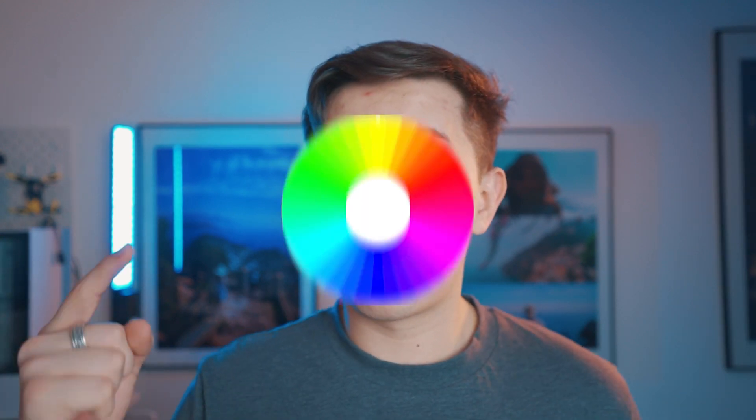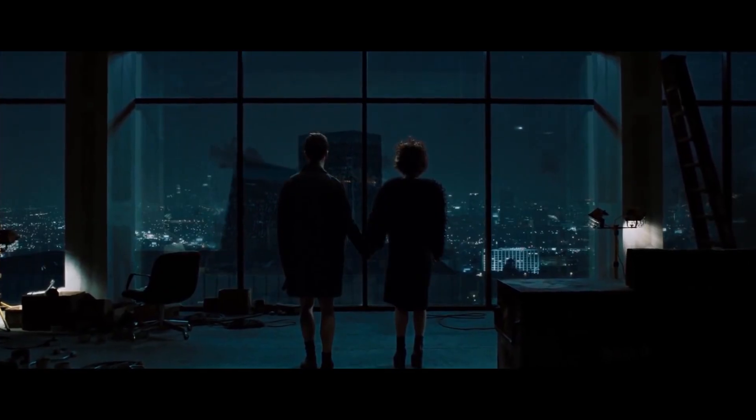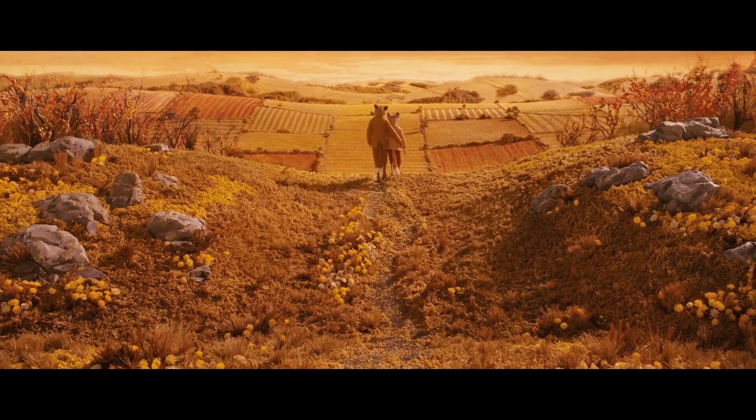RGB lights are great because they give us access to all the wavelengths of the light spectrum, and more specifically the red, green, and blue color wheel. In filmmaking, color is equal to emotion. Color is used to set the tone of a scene before an actor has even spoken or done anything. We experience a specific psychological reaction when we see different types of colors. For example, red is used to deliver anger, passion, or power.